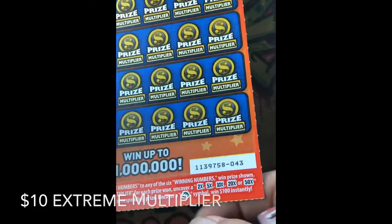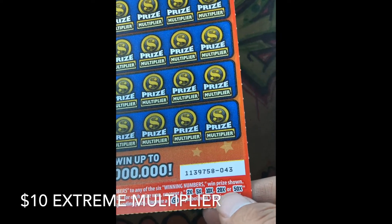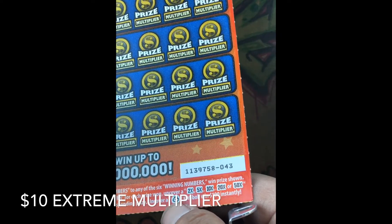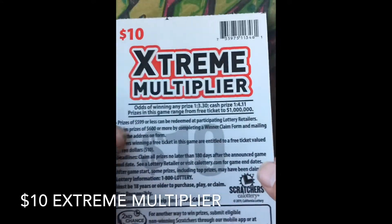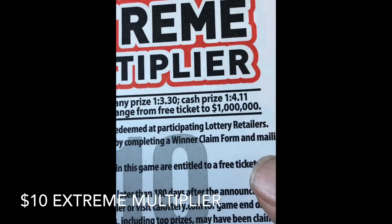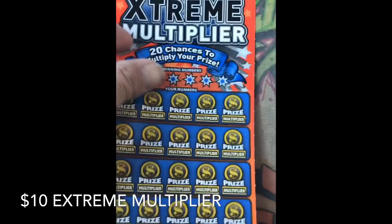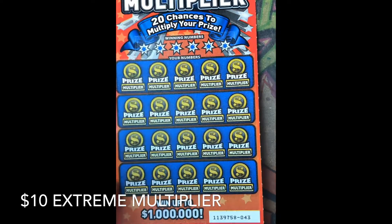Okay, Extreme Multiplier — ticket number 43. Looking for the 2x, 5x, 10x, 20x, or the 50x multiplier. We got the money back symbol to win $100 instantly. Odds on this game: one in 3.30, cash prize one in 4.11. Alright, let's go.